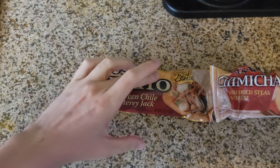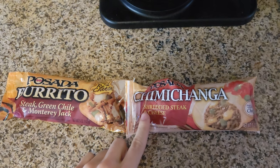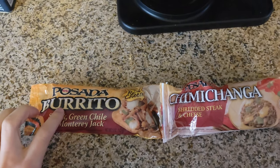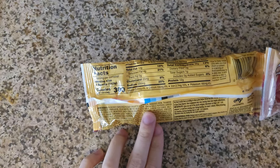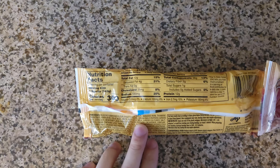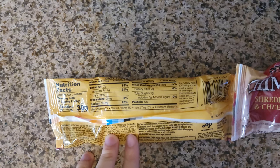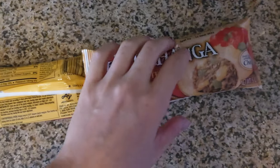This is the El Monterey burrito — steak, green chili, and Monterey jack cheese. And this one is shredded steak and cheese, which is pretty much the same thing, but this is the burrito and this is the chimichanga. Looking at the nutrition facts: the burrito has 300 calories, 12 grams of total fat, 4 grams saturated fat, 25 milligrams cholesterol, and 590 milligrams of sodium.